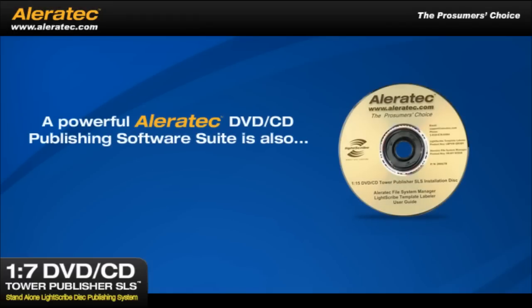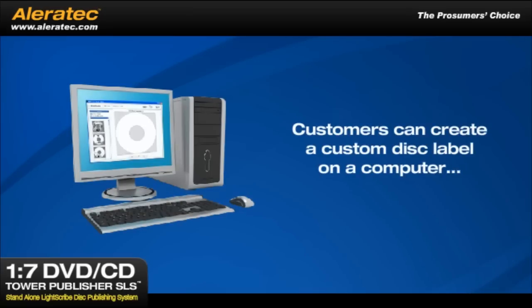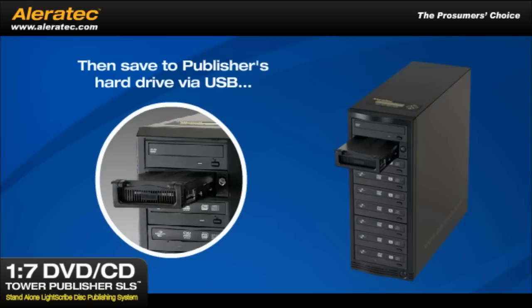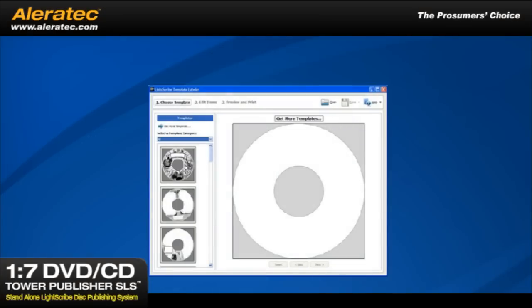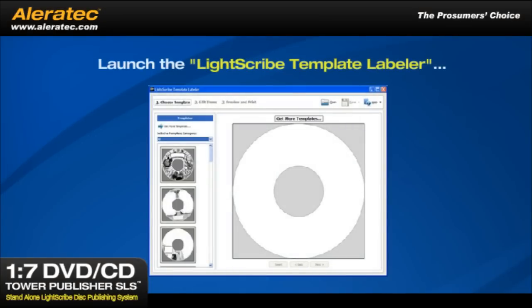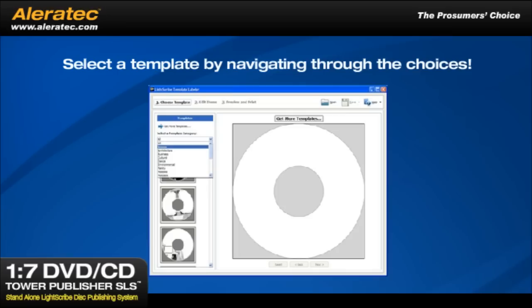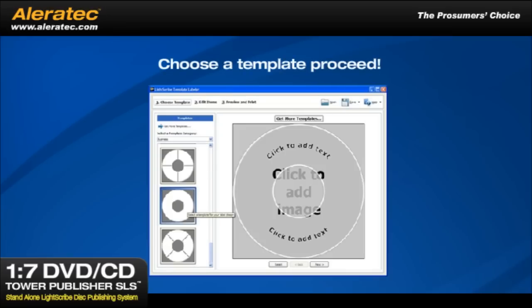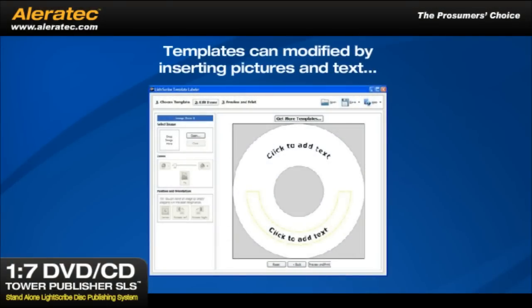A powerful Aleratec DVD-CD publishing suite is included for creating custom labels with text and graphics. Customers can create a custom disk label on a computer, then save the image to the publisher's hard drive via USB, or burn it to a CD and place the CD in the DVD-ROM drive. To create a LightScribe label design, launch the LightScribe template labeler and select a template by navigating through the choices to find one you like. Choose a template to proceed. Templates can be modified by inserting pictures and text.